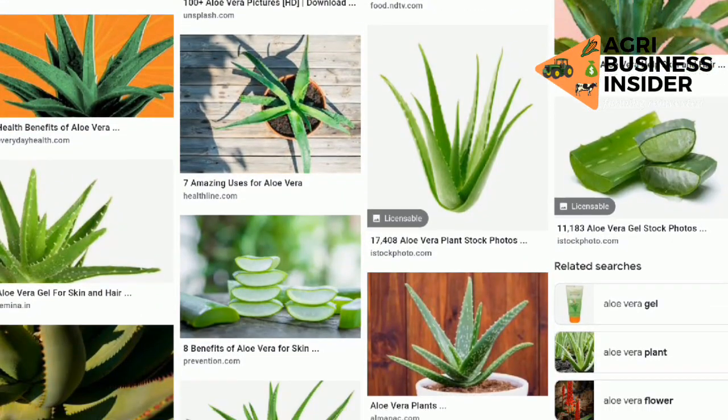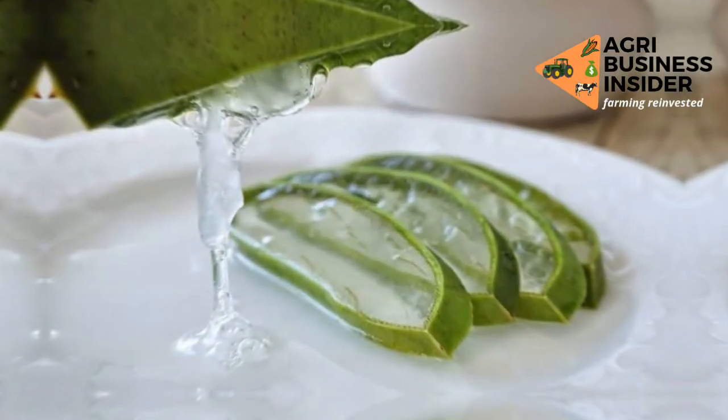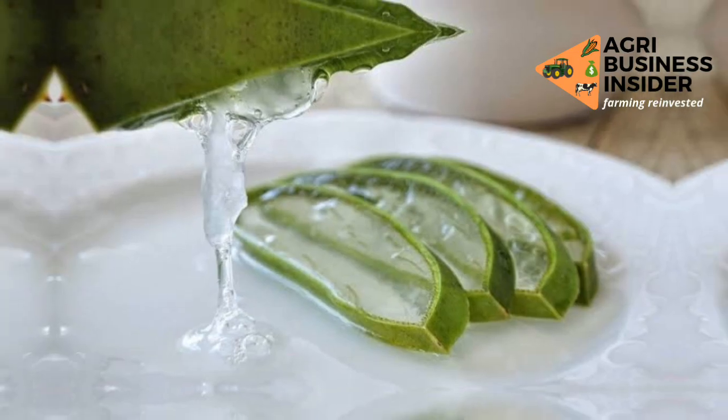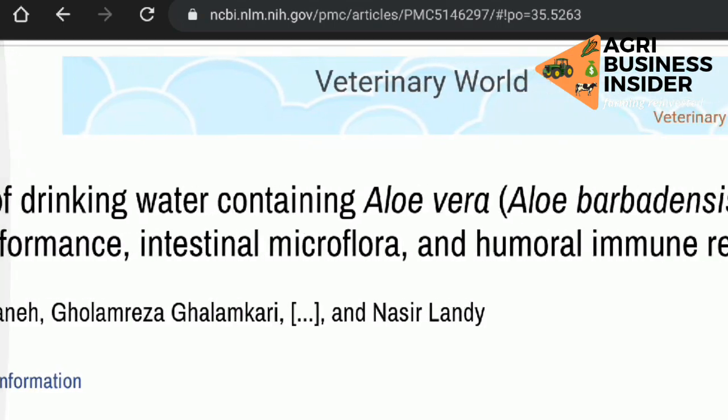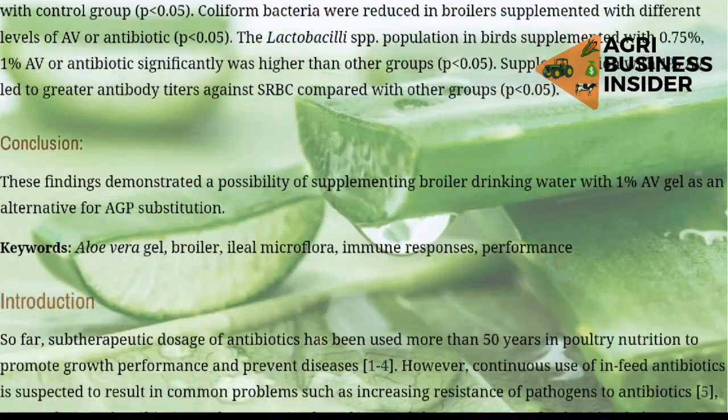Aloe vera is a well-known medicinal herb that has been used for many many years. The gel — the liquid contained in the aloe vera — has been found to contain compounds proven to have antibacterial, antiviral, antifungal, antioxidant, anti-inflammatory, antidiabetic properties, and also wound healing properties that allow it to heal wounds or lesions. Research has been conducted on what effects aloe vera gel has on broiler chickens.